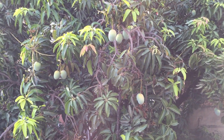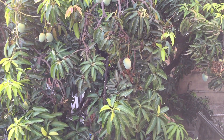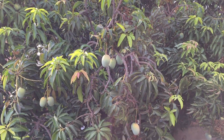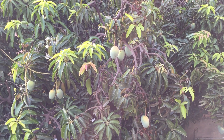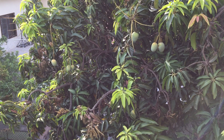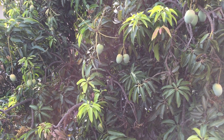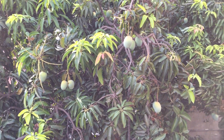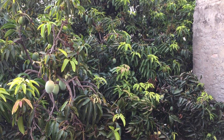Hi guys, I'm here in Islamabad, Pakistan. This is a mango tree in my house since 1976, and these mangoes are called in Urdu 'Langda Aam,' which means they will remain green on the outside and inside will be orange.